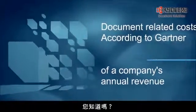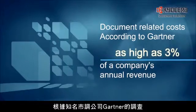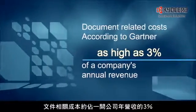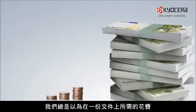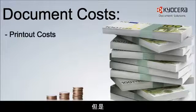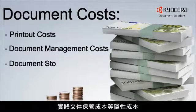Take document-related costs as an example. Do you know, according to Gartner, it could be as high as 3% of a company's annual revenue? Surprise! We always think document cost means printer costs only. However, there are hidden costs like document management and storage costs to handle paper-based documents.